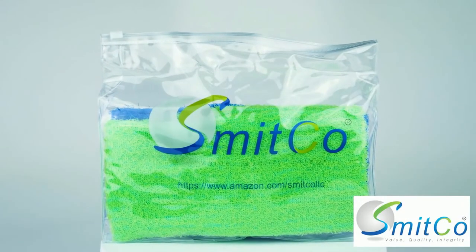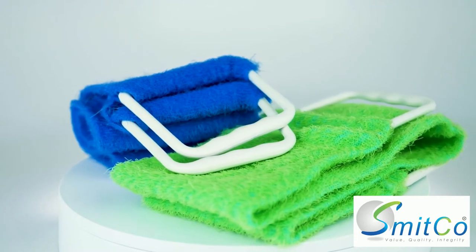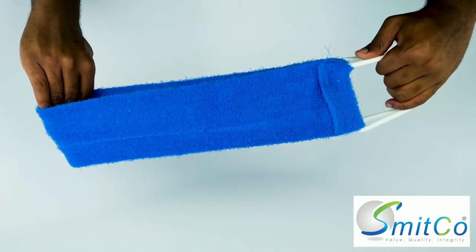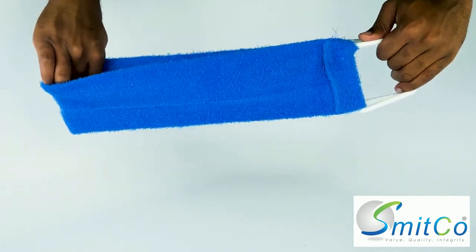This is the Smitko Exfoliating Shower Back Scrubber. It features an extra-long scrubber that is perfect for removing back acne, ingrown hairs, and dead skin on hard-to-reach places. It has a strong handle that makes for easy exfoliation and movement behind the back.